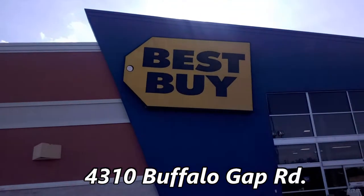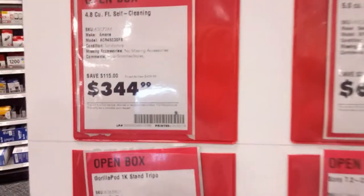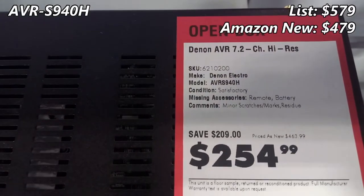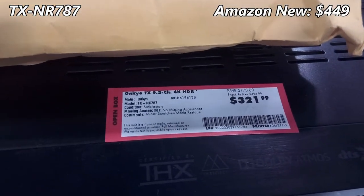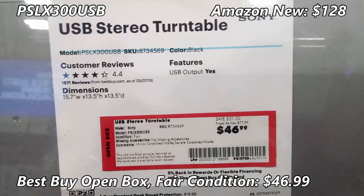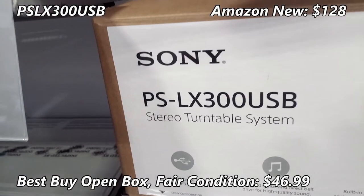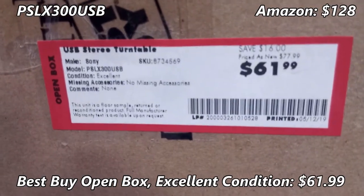Let's see what Best Buy has to offer. They had a display board with all the clearance items listed — that was nice. This open box Denon receiver is $255. They also had a good deal on this Onkyo for $322, and a Yamaha receiver for $230. They had an open box Sony turntable in fair condition for $46, and another in excellent condition for $62.